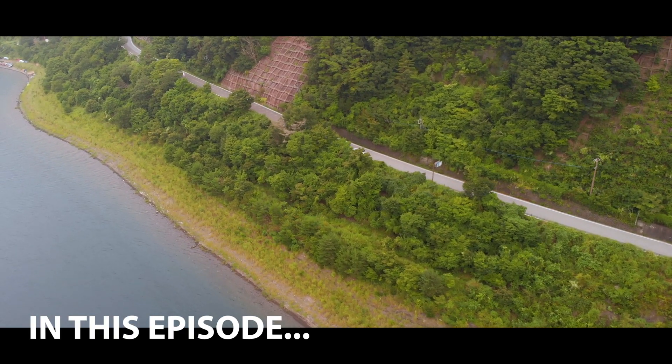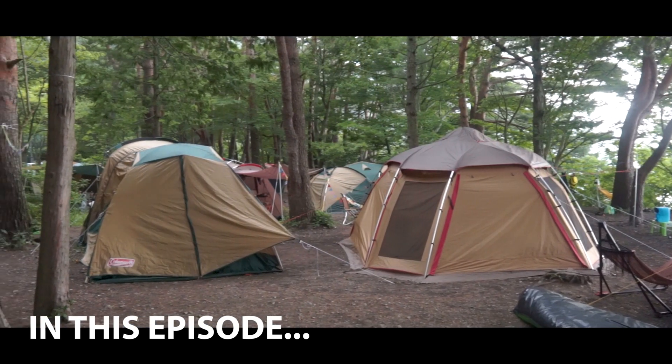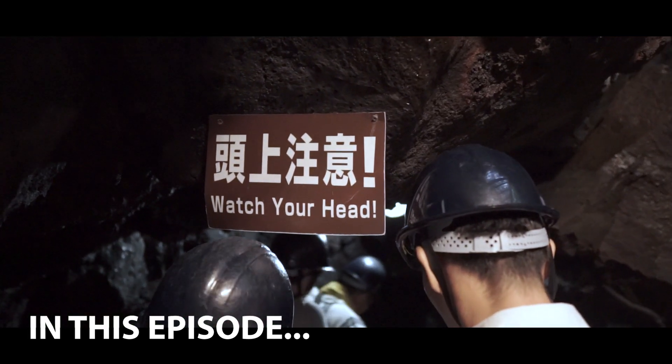In this two-part mini-series we'll be heading out of Tokyo to spend the Obon weekend camping in the Yamanashi and Shizuoka prefectures. Over the next four days we'll be checking out some of the coolest spots around Mount Fuji and the surrounding area.